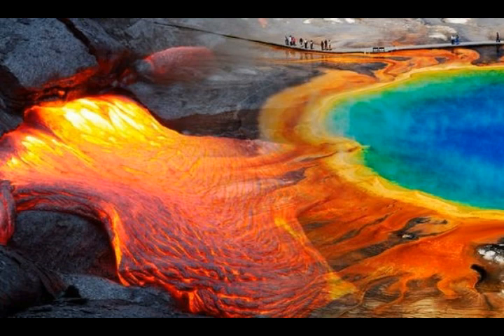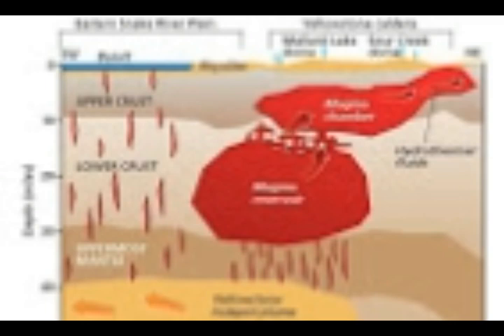And then you have that tremendous amount of hydrothermal activity that we have in Yellowstone. Yellowstone has over 60% of the world's geysers, and the biggest geyser — the world's Steamboat Geyser — which has been very active since last March, with over 30 eruptions last year, and surpassing that this year.